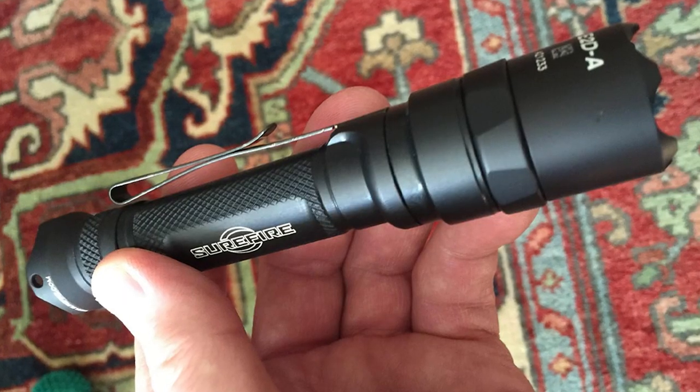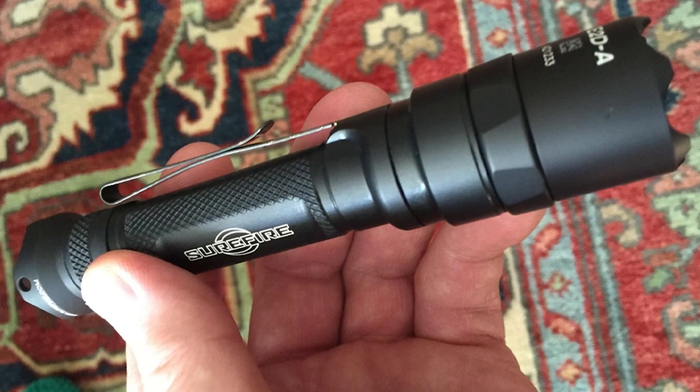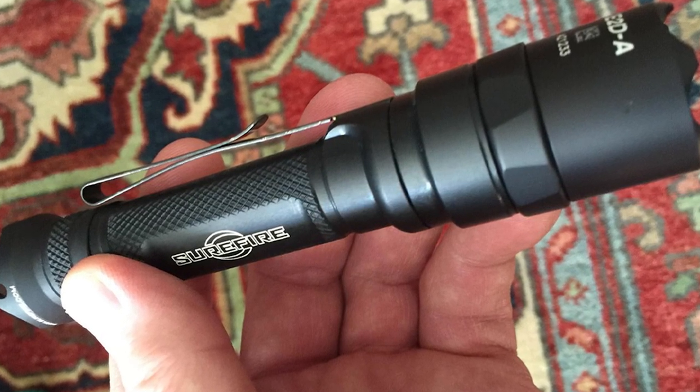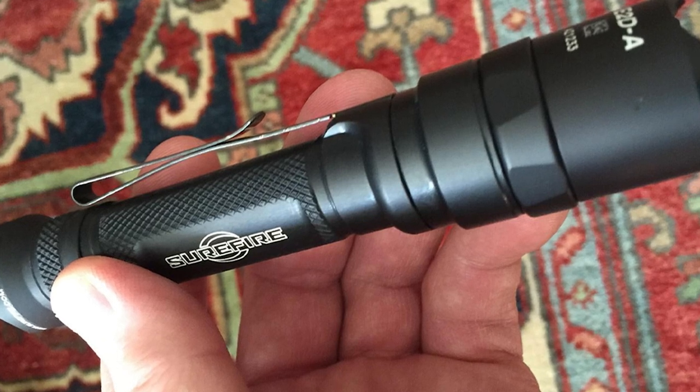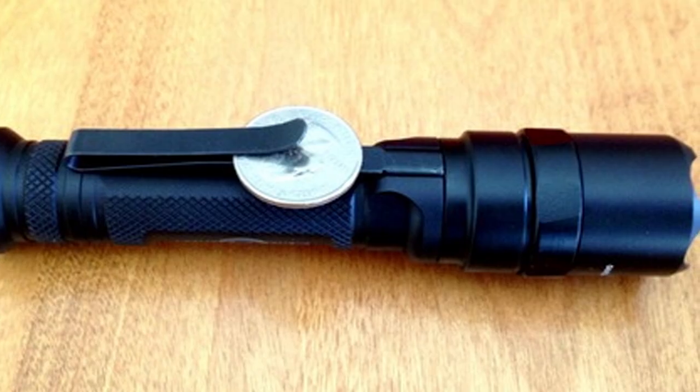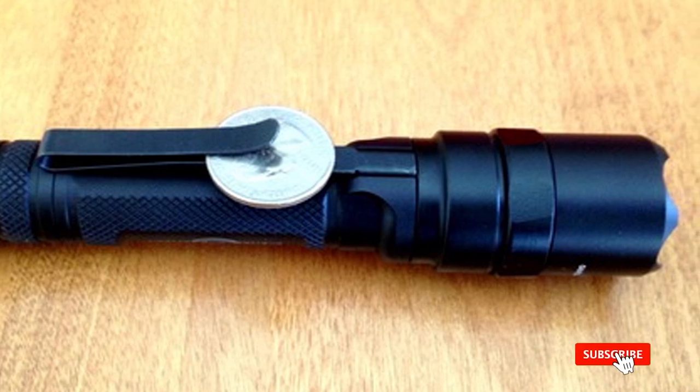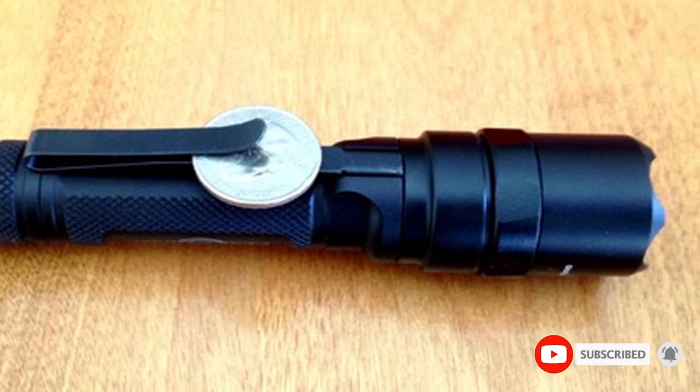A power-saving five lumens on low beam and a simple-to-use push button tail cap to operate it. Additionally, it's a suitable tactical flashlight for self-defense applications by way of its blinding 500 lumens and its specially designed bezel meant for inflicting blunt force trauma on an attacker.